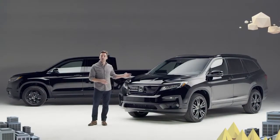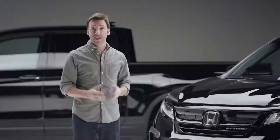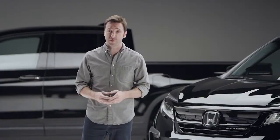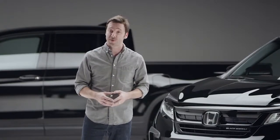Now we're going to take a good look at the 2020 Honda Pilot. The big news is that there's now a Pilot Black Edition. And if you're familiar with the Ridgeline's trim of the same name, you've already got a head start on what makes this new Pilot so special.